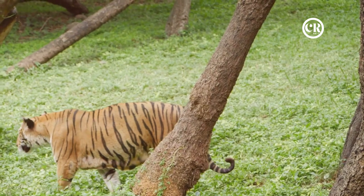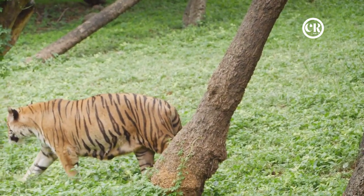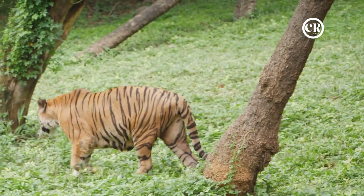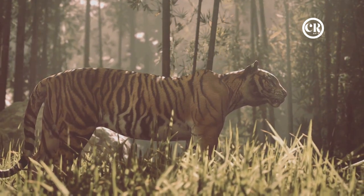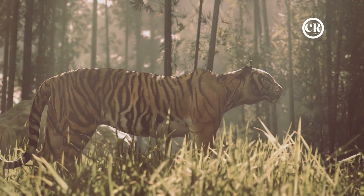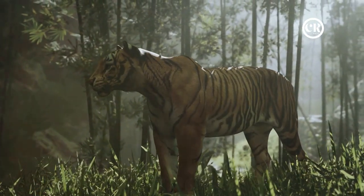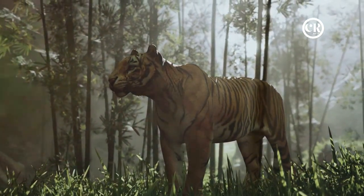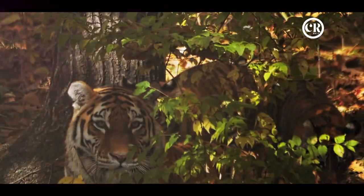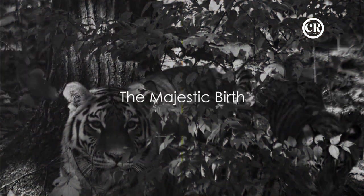Understanding the world of tigers — their behavior and biology — is not only fascinating but crucial for their conservation. As we unravel the secrets of these magnificent creatures, we learn to appreciate their intricate lives and the importance of their existence in our ecosystem. Stay tuned as we delve into the fascinating world of tigers.